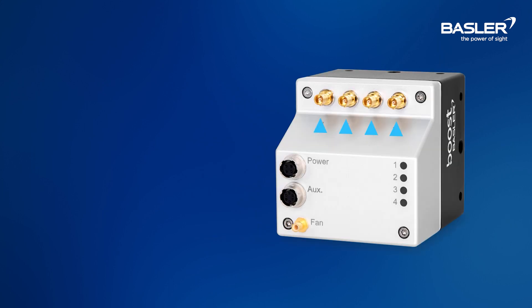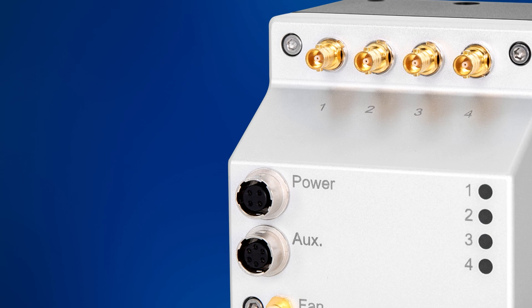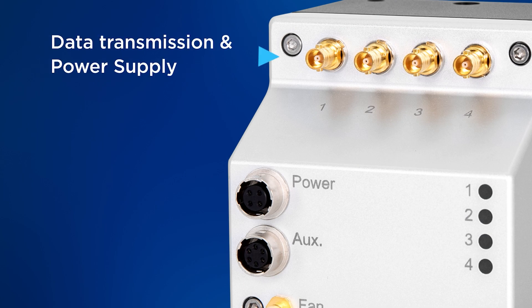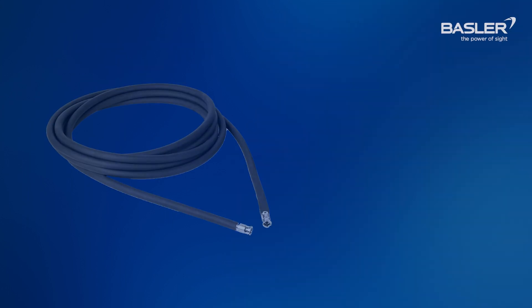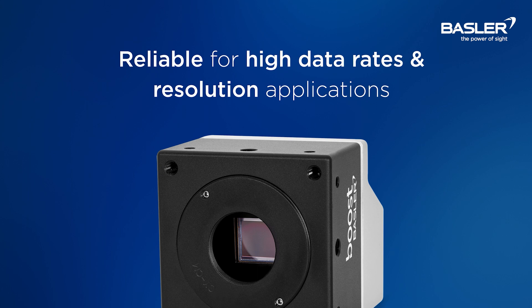Now let's have a look at the back of the camera. We can see four CX-B ports that further enhance the bandwidth from our previous Ace generation models. This enables the Ace V to capture image data of up to 50 gigabits per second when combined. It uses power over CoaXPress, which means you only need one coaxial cable for both data transmission and power supply. Cable lengths of up to 40 meters are available, making the Ace V a reliable choice for applications that require high data rates and resolutions where image data must be transported over longer distances.